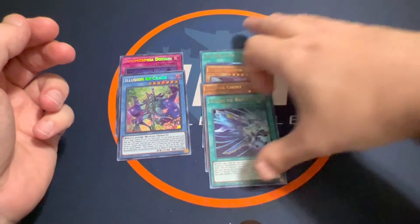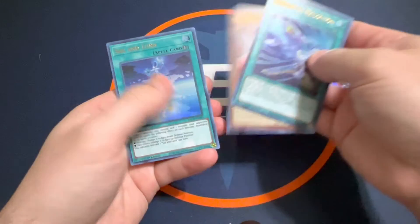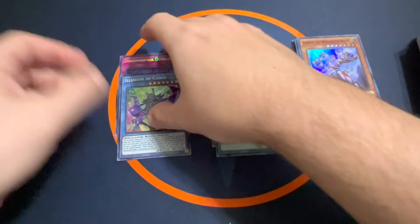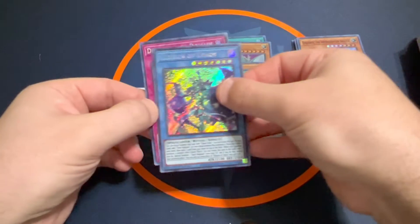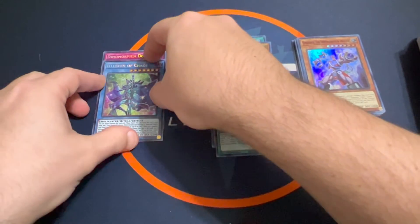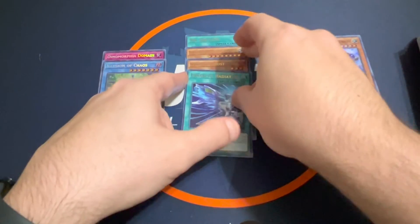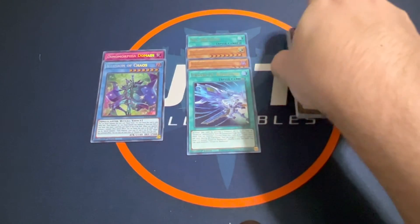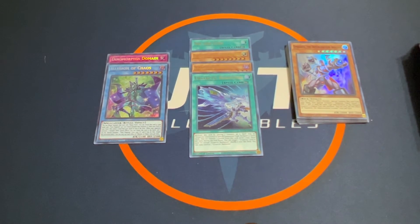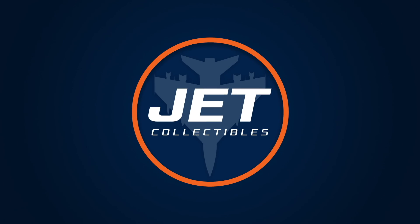Had a few nice pulls. We've got our four Ultra Rares: Sarktic Radiation, Vampire Ghost, United Dragon, and Soul and Luna. And then our two Secret Rares with the Dinomorphia Domain and the Illusion of Chaos — that's definitely a nice hit. Definitely happy with that. I enjoyed breaking this box. Always fun to rip some Yu-Gi-Oh! and chase after some of those really hard to pull cards. Maybe one day we can pull a starlight or something like that. If you haven't subscribed to the channel, subscribe and leave a thumbs up. Let me know what you think and hope you have a great day.